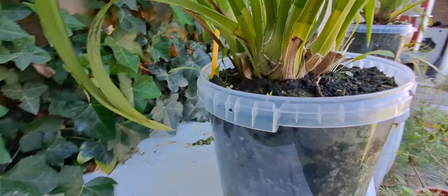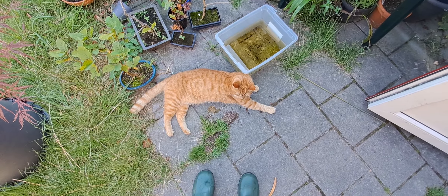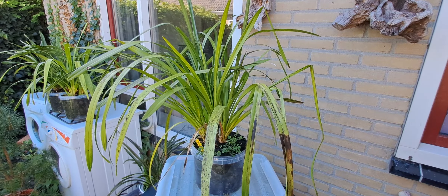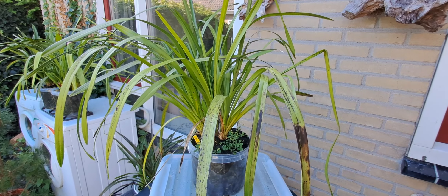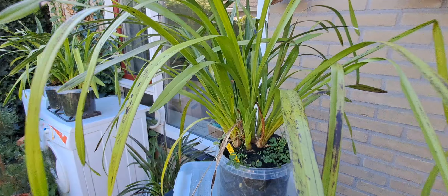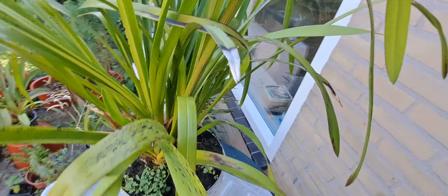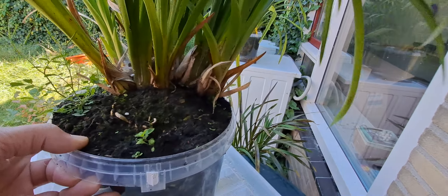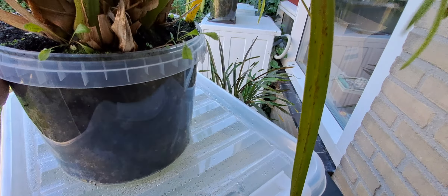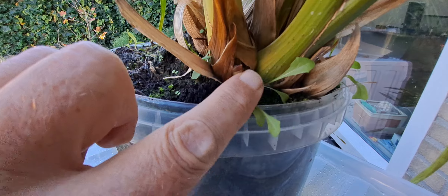No sign of stuff yet. Okay, put it back and look at the others. They are big and I have no idea where to put them, at least during the winter. Fresh growth. Fresh growth, right next to it. Nothing yet. Yeah, this one is potted up wrong. Now, that is a flower spike. Do we have more? No, not yet.